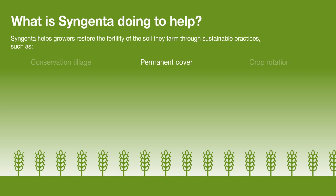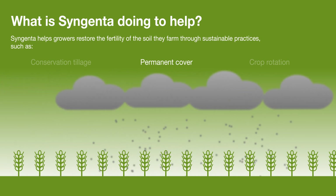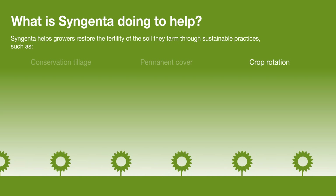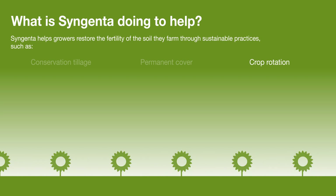Cover crops protect the soil from exposure to extreme weather conditions and provide a better environment for soil organisms. The planting of different crops year by year helps soil develop new and diverse organisms, and this crop rotation keeps a balance of nutrients.